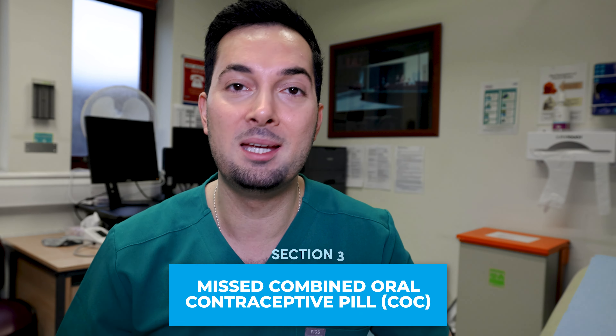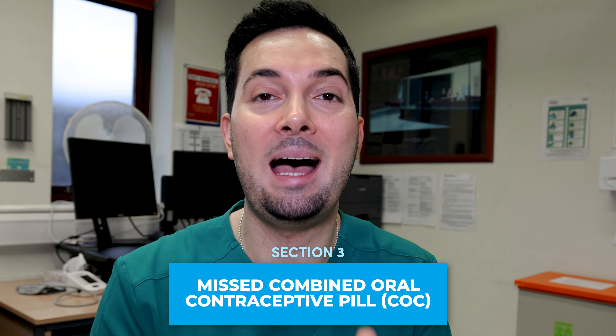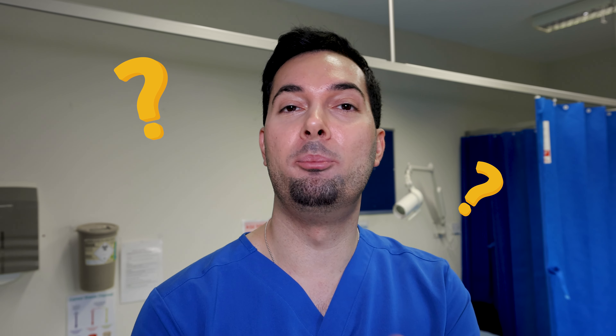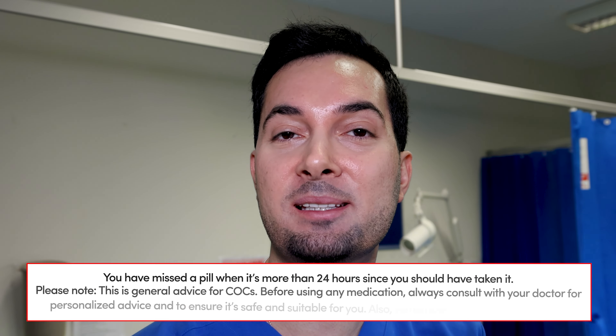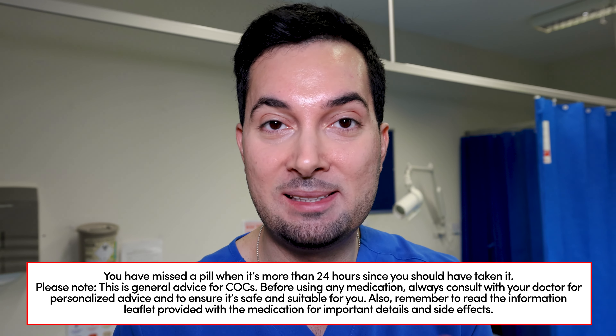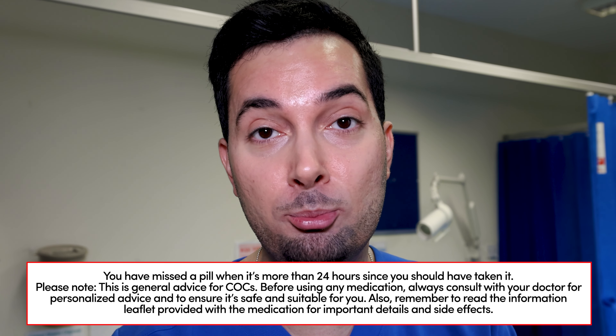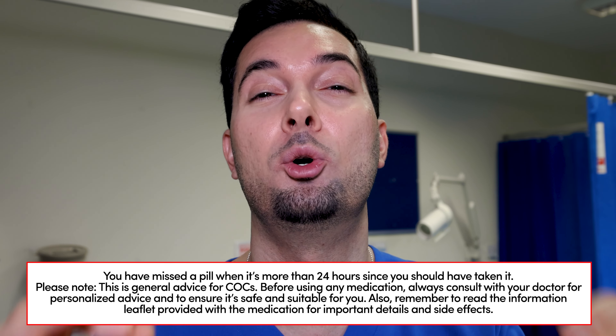If you miss a pill, start a pill pack late, or anything like that, it can affect how well the birth control works at preventing pregnancy. This really depends on how many pills were missed. For most COCs, a missed pill is considered when it's been 24 hours or more since the time you were meant to take the pill. Please remember this is general advice — there are a few brands where timings are different, so always read the information leaflet.